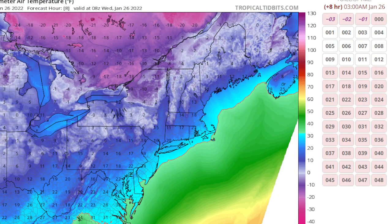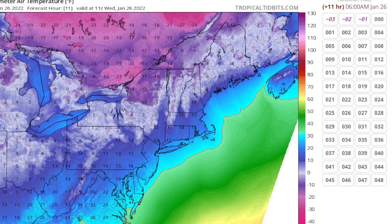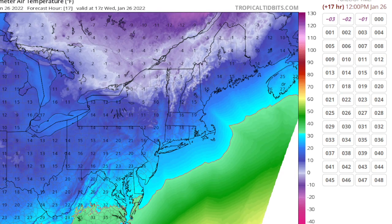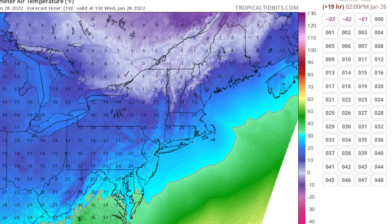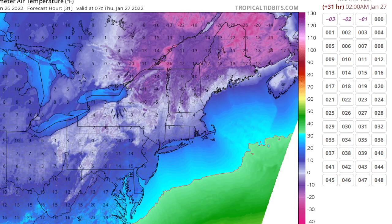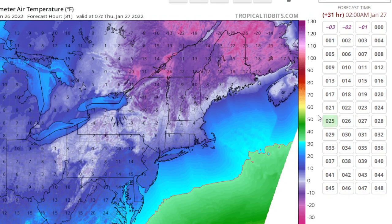Temperatures are dropping tonight. We're going to have teens, could be around 20 by morning. For tomorrow, we'll be staying below freezing — highs only in the mid to upper twenties. Cold night tomorrow night. I think we will have lighter winds, and with the low dew points and the dry air, I think we'll see some really good radiational cooling tomorrow night. Lows probably around 10 to 15 above, but radiational cooling is probably going to get a lot of areas into the single digits, maybe even zero in the Pine Barrens.